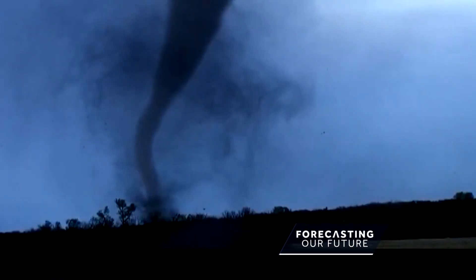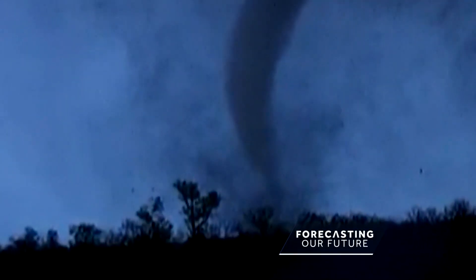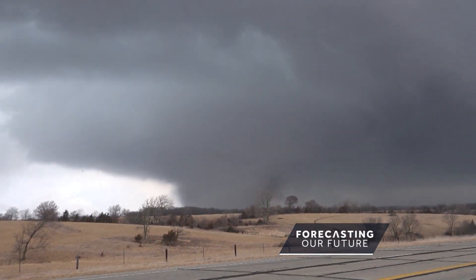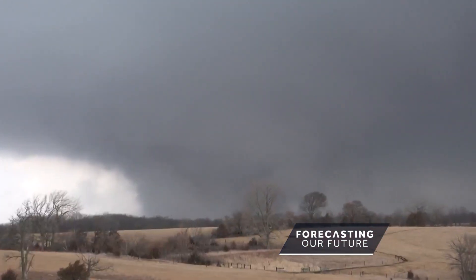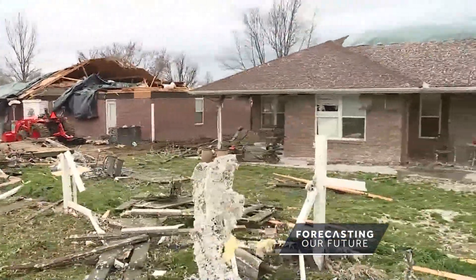But over time, the tornado trend is changing — longer stretches of quiet weather, but the active days are more active than ever. A March 5th EF4 tornado in Iowa was the strongest ever recorded so far north so early in the year. And in Springdale, Arkansas, a direct hit: "This whole row of houses behind me was severely damaged."